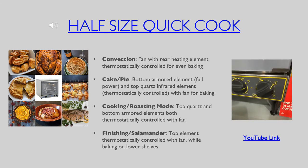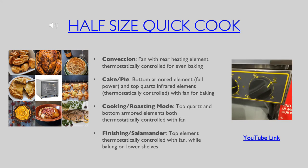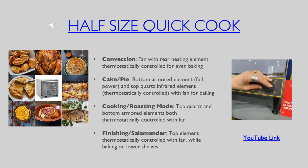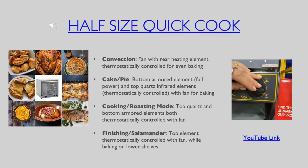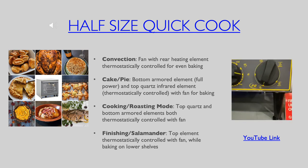It is only available in 208-240 volt due to its powerful top and bottom elements in addition to its rear mounted convection fan. The four settings are detailed here on the slide as well as on our website Equipex.com.